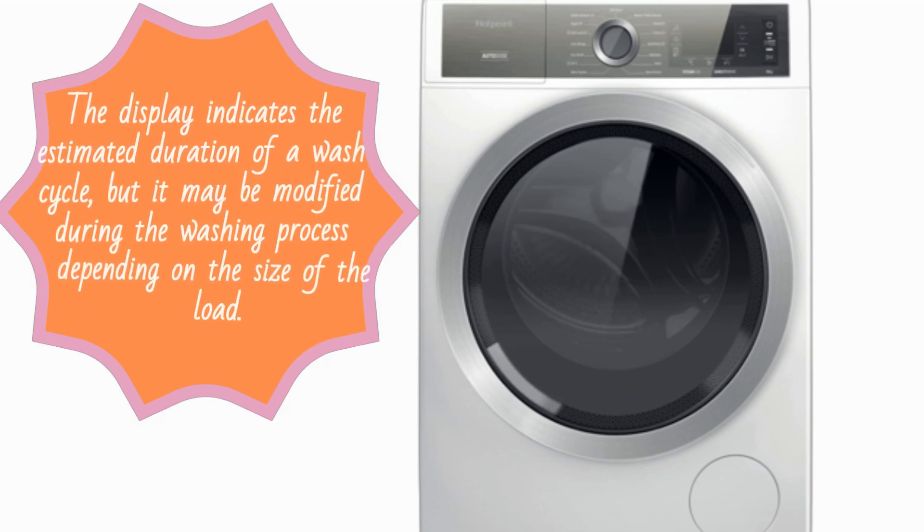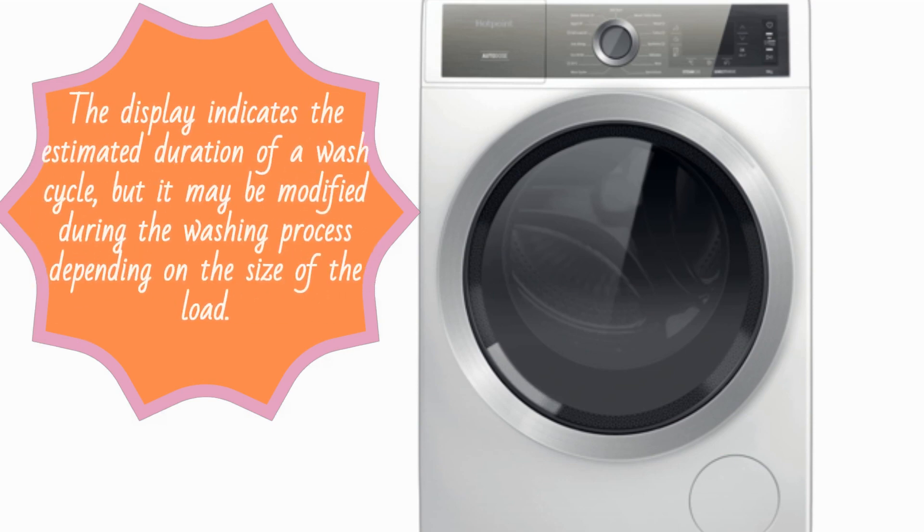The display indicates the estimated duration of a wash cycle, but it may be modified during the washing process depending on the size of the load.